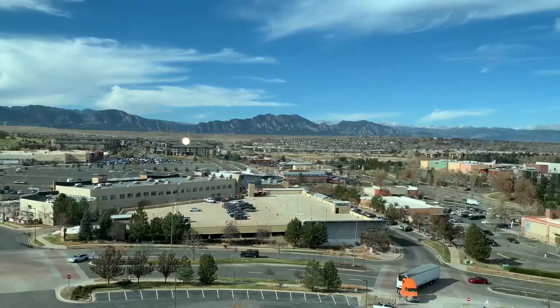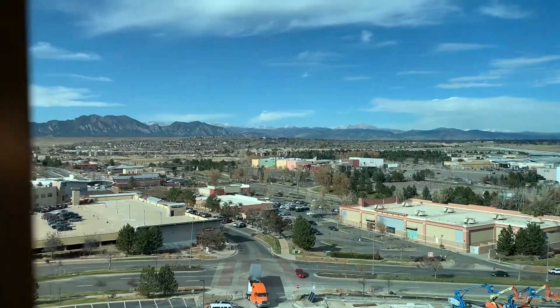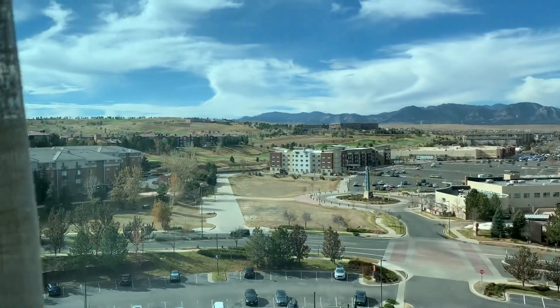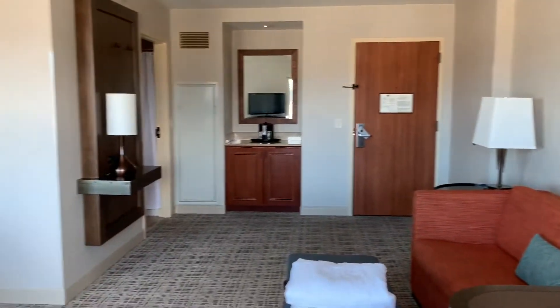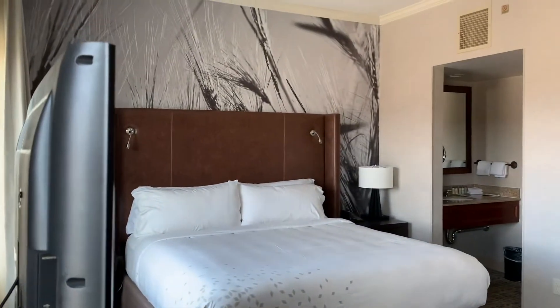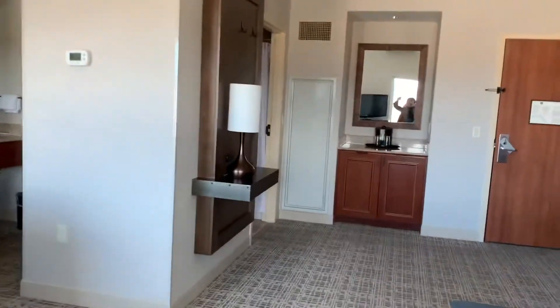The room is all about the view. Again, this is the Renaissance Hotel in Colorado. I will be happy to book your next trip coming to the US — we are exploring our backyard. I hope you enjoy this video, and I'll see you soon. Goodbye, amigos!